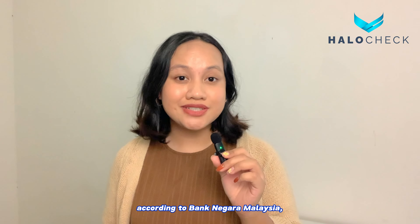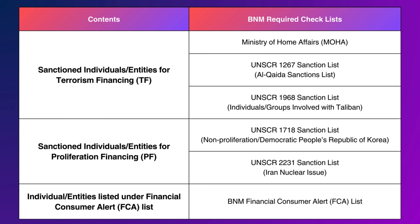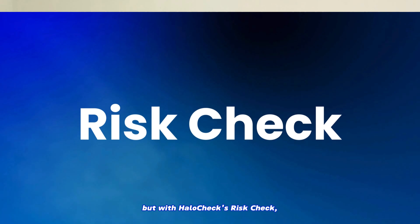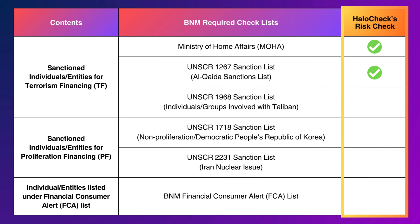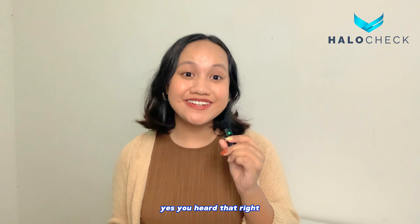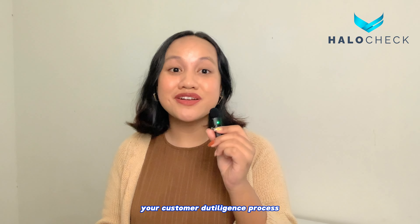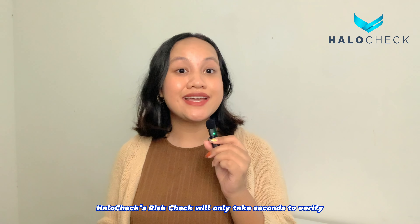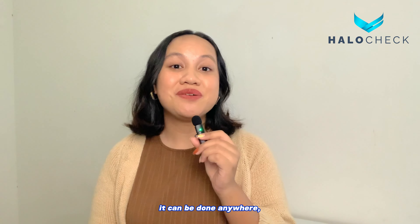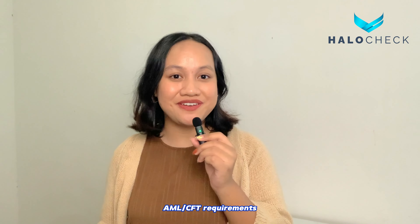According to Bank Negara Malaysia, you need to screen against this list. Yes, we know — there are a lot of lists. But with Hilo Chek's Risk Check and only one single check, you have successfully screened against all these required checklists by BNM. Hilo Chek's Risk Check covers all the required checklists by BNM, all in just one check. So you get to simplify your customer due diligence process in a fast, easy, and very reliable way. Hilo Chek's Risk Check will only take seconds to verify and screen your customers. It can be done anywhere, anytime, and it complies with all Bank Negara Malaysia AML-CFT requirements.